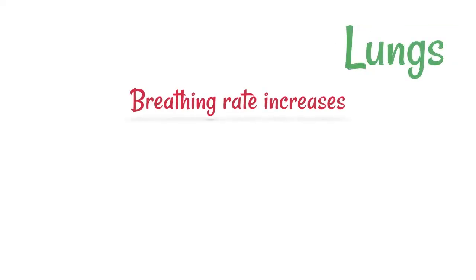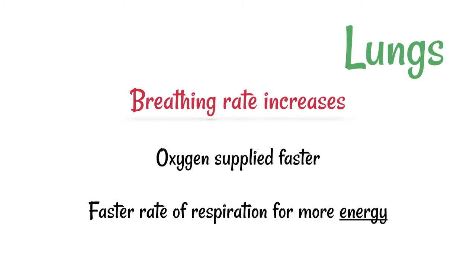In the lungs, the breathing rate will increase. This means that oxygen is going to be supplied faster, and therefore that allows for a faster rate of respiration and more energy supplied.